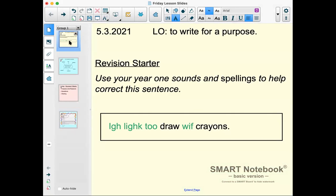You need to use your Year One sounds and spellings to help correct the sentence in the box: 'I like to draw with crayons.' Remember, any words that are in green are spelled incorrectly, and you'll need to use your Year One sounds and spellings tricky word spellings to help you fix it. Pause the screen and have a go at correcting the sentence.